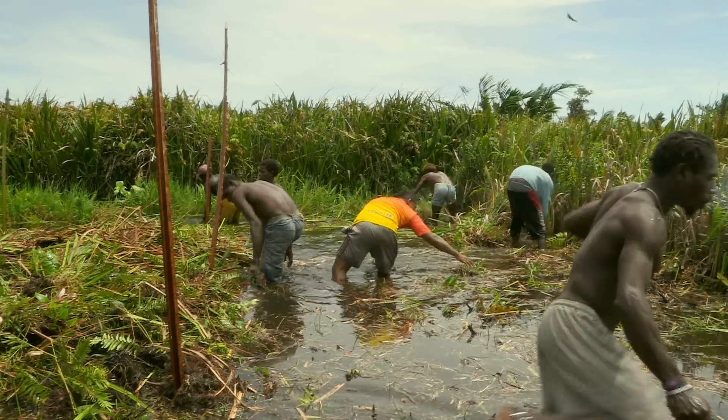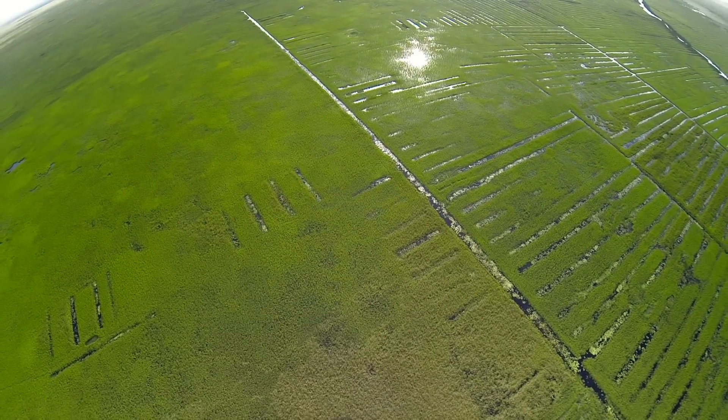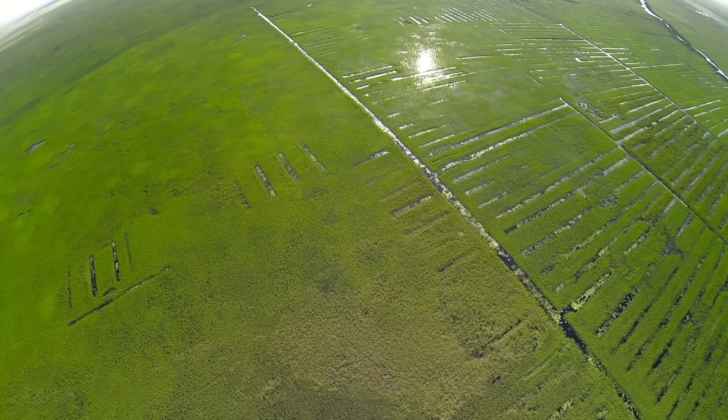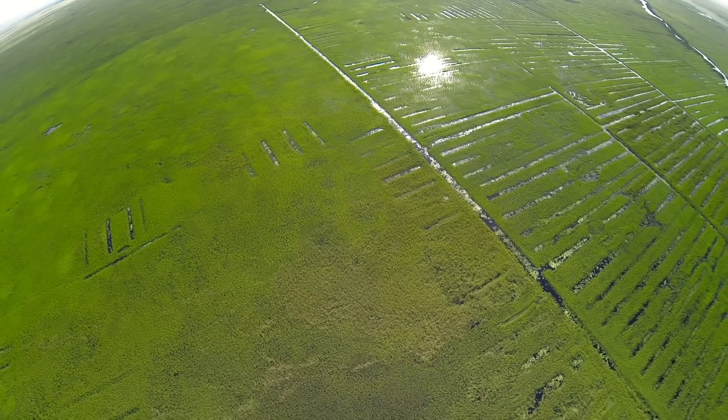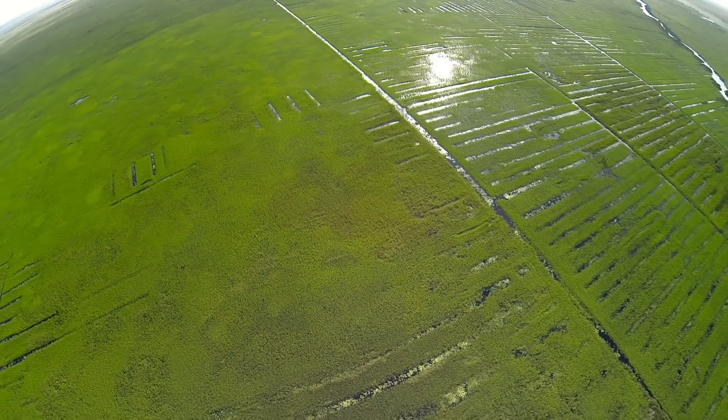So the reeds were cut from far and wide and floated back to where they were needed. Brilliantly, by only taking the reeds in thin strips, making dead straight channels, enough swamp is left over for it all to regrow over time.